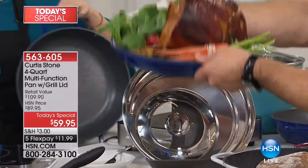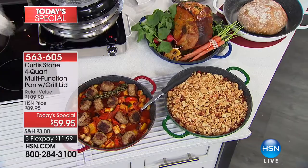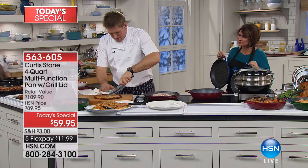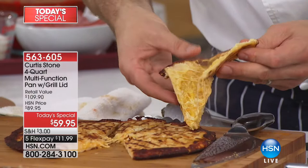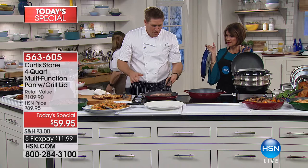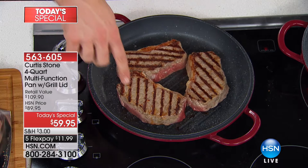Now here are the quesadillas done on the grill pan — look at the ooey, gooey, fabulousness and the grill marks. Dry on the outside, cheesy and perfect on the inside. Here's the genius of the grill pan: perfect grill marks on every single one. Why? The aluminum is even — it cooks evenly, quickly, no hot spots, and gives you that beautiful result every time. You get the grill pan at $59.95, and the four-quart sauté normally $49.95, absolutely free, then it turns into a Dutch oven.